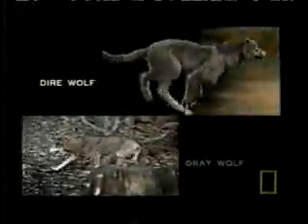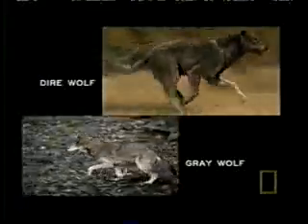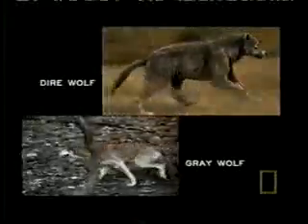These differences are subtle but significant and likely transform these similar creatures into very different hunters. Every animal has a style of attack which is determined by its physiology.